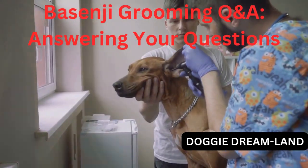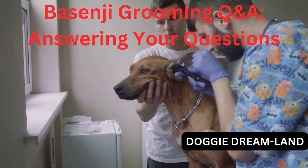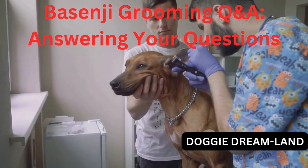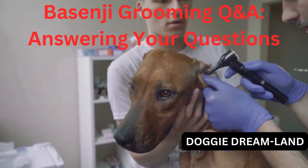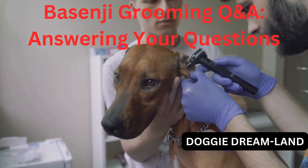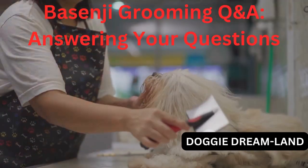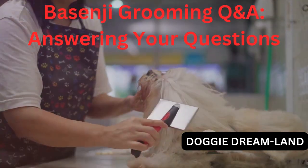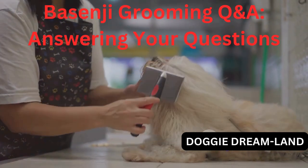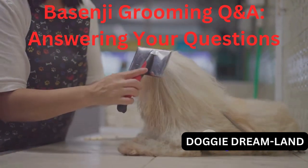Now why is grooming important? Grooming is about more than just keeping your dog looking good. It's an opportunity to check in on your dog's overall health. You can spot any skin issues, lumps, or parasites while grooming. Plus, it's a great bonding time between you and your Basenji. One quick tip: when grooming your Basenji, always use a soft bristle brush or a grooming mitt. These tools are gentle on their skin and effective in removing loose fur.